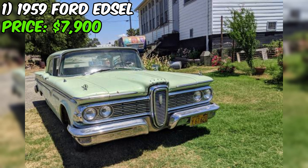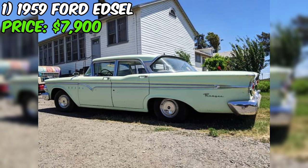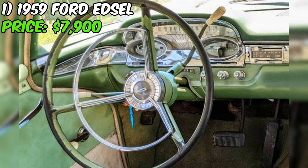The 1959 Ford Edsel for sale on Craigslist is a rare find and a true classic. This particular model is a four-door Ranger in a stunning seafoam green exterior with a complementary green and cream interior. The seller has taken great care to maintain the car's originality while ensuring it's a reliable daily driver.